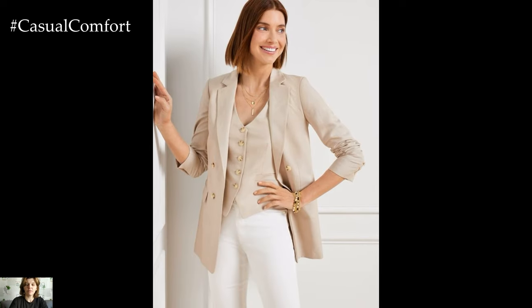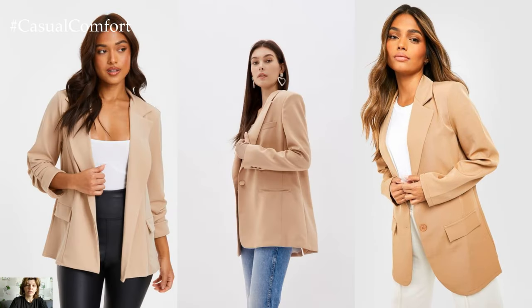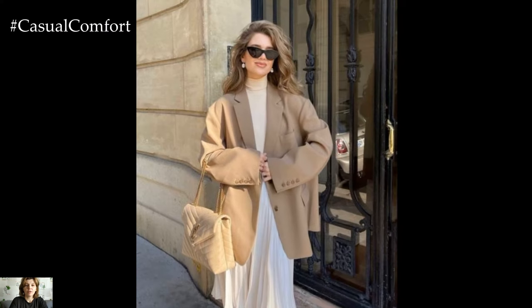For a sophisticated office look, pair it with tailored trousers, a crisp white shirt, and heels or loafers. The beige blazer adds a touch of professionalism while still maintaining a stylish edge.